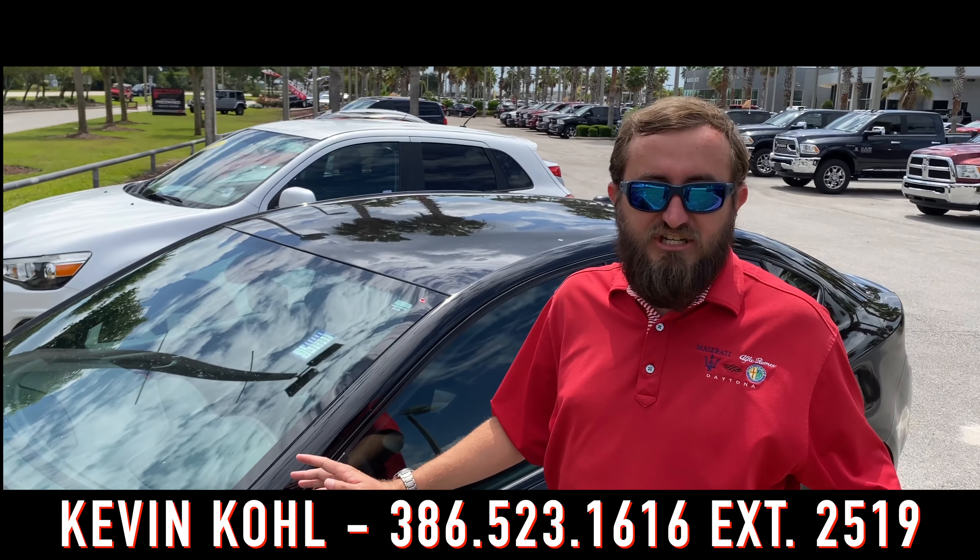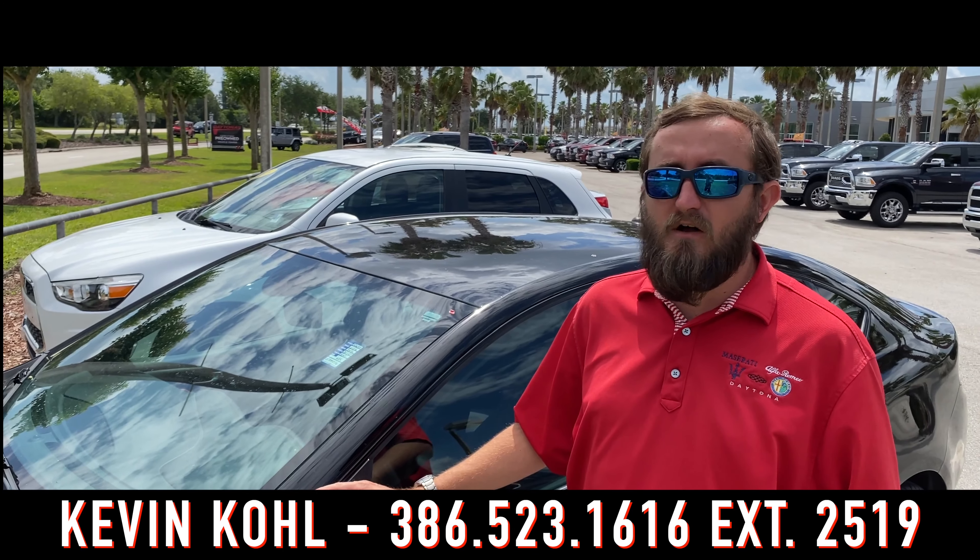This 2016 Dart GT is a great college car. It's got a lot of nice technology on it and looks good too.